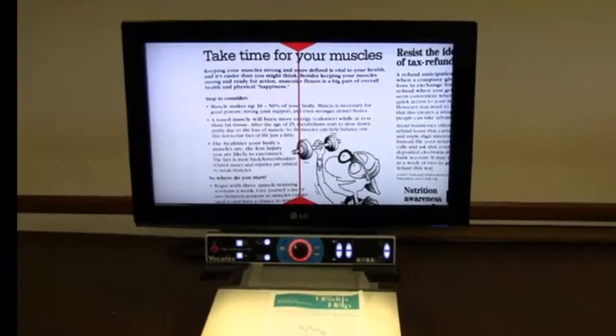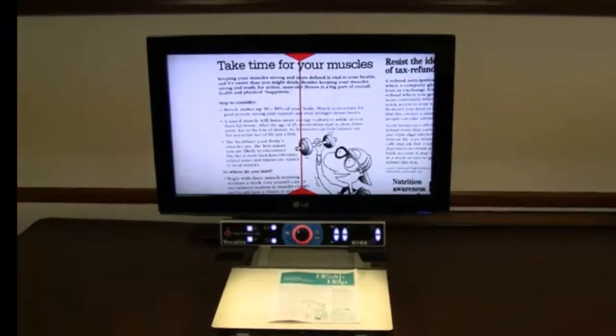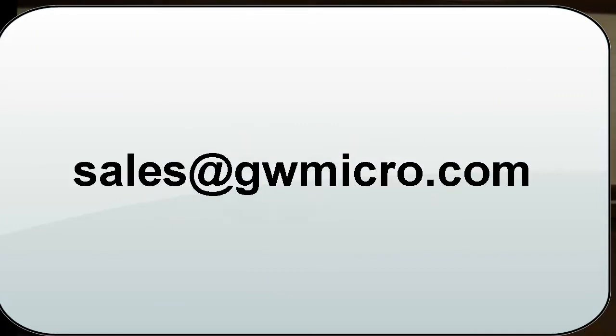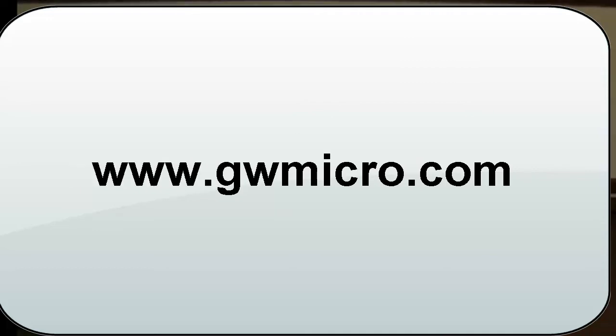For questions on this brand new, very exciting technology, call GW Micro at 260-489-3671, email us at sales@gwmicro.com, or find us on the web at www.gwmicro.com.